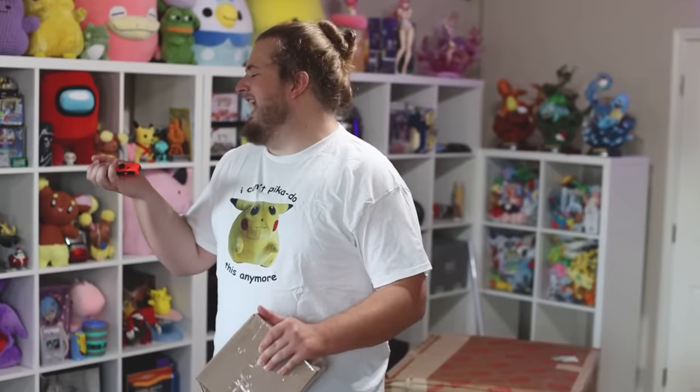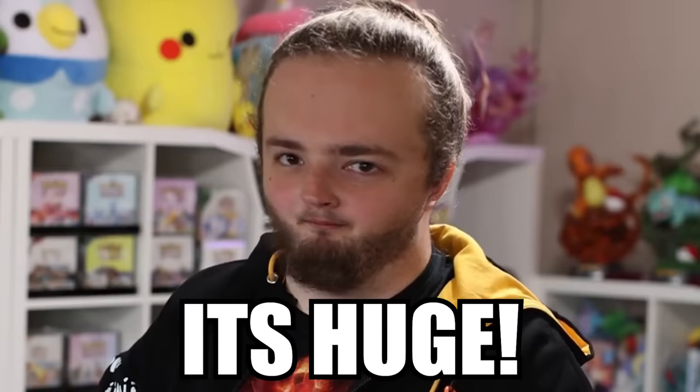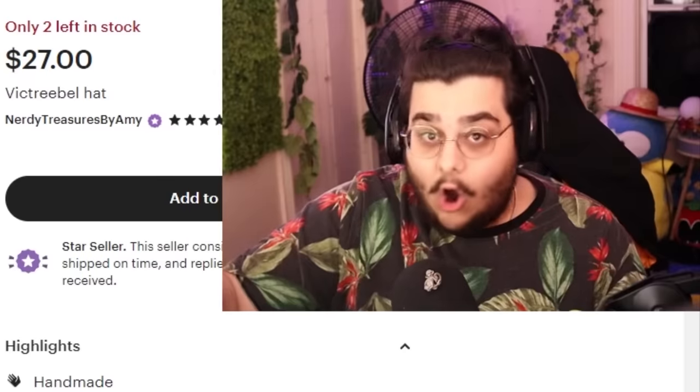Next box. Where'd my Joy-Con go? Maybe I should get an actual knife instead of using the Joy-Con. Have you seen Jack's head? It's huge. This is a Victory Bell hat and those sizes are definitely way too small for his head.